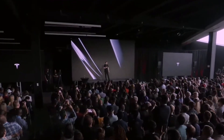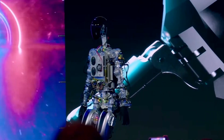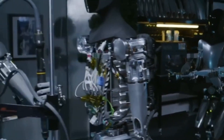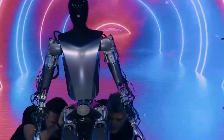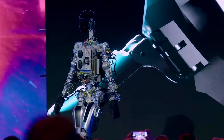In a recent video released by Tesla, the Optimus team showcased their latest creation, revealing an astounding leap forward in humanoid robotics. The remarkable advancement in motor technology, controllers, and electronics displayed in the video highlight the tireless efforts of the Optimus team, who worked tirelessly to bring this incredible robot to life.